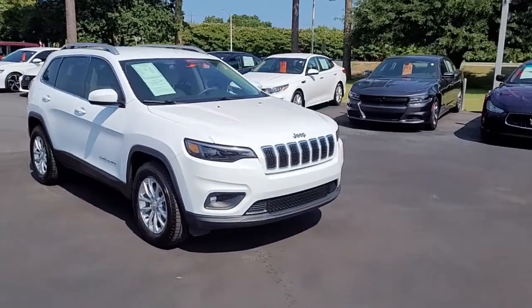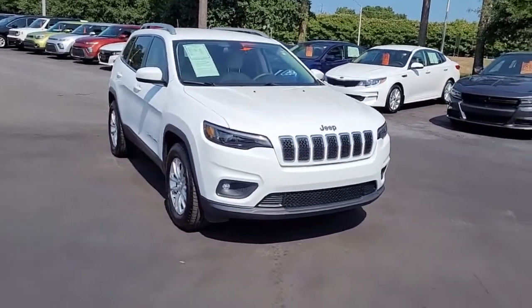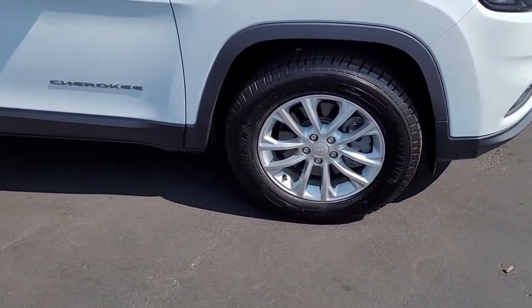Welcome to Cartown Kia, Florence's Used Car Inventory video series. You are looking at a 2019 Jeep Cherokee — I'm sorry — Latitude.